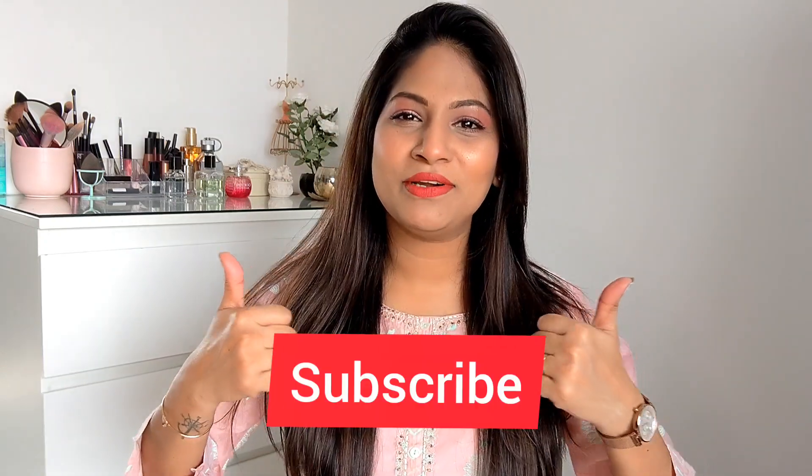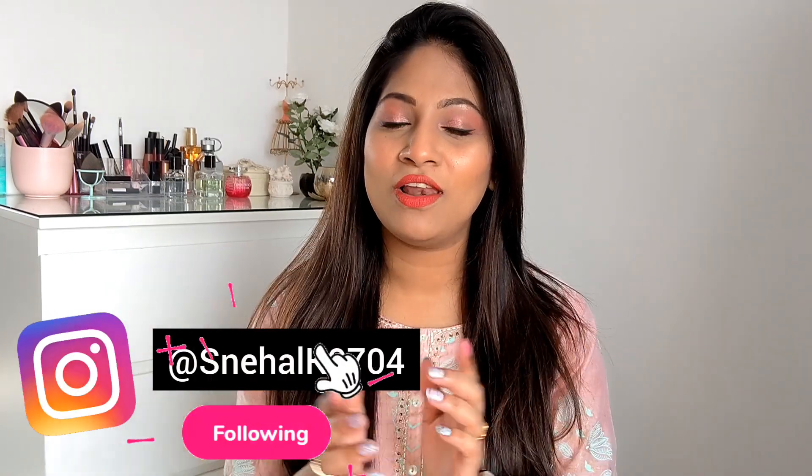Welcome back to my channel guys, I am Sneha and I make videos on fashion, lifestyle and beauty. If you are new on my channel, please hit that subscribe button and hit the like button also for this video. Today I am going to do a quick Nyka haul. I have ordered some stuff from Nyka — all new stuff I have never tried before. Most of the products I'm going to show you in this haul are going to be skincare products.